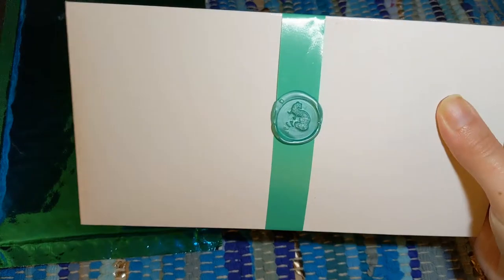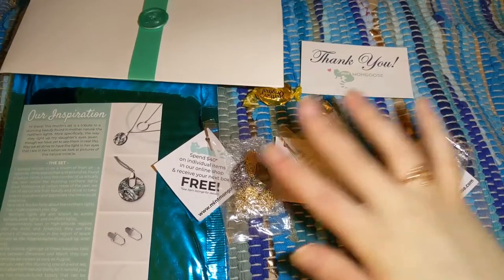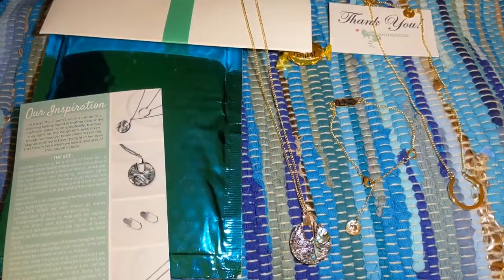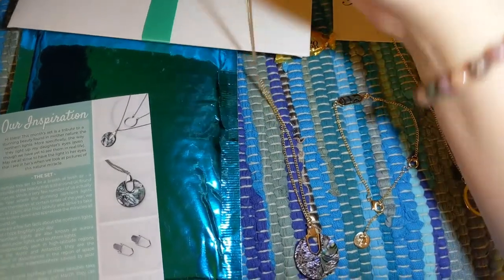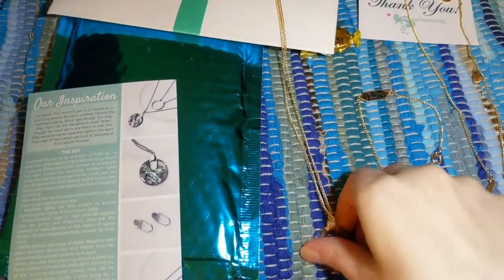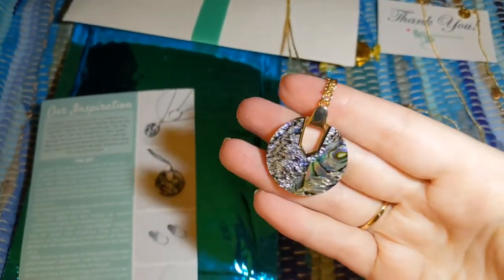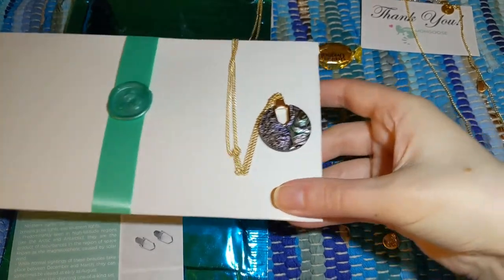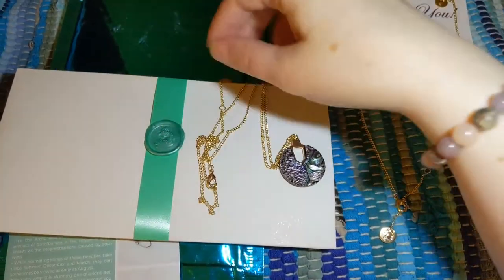It always comes in this iconic little envelope with the Mint Mongoose seal and a Werther's candy. We've got three gorgeous pieces this month, very nicely wrapped. This first one is a very long necklace — I got it at the shortest possible adjustment. It is very adjustable but very long. It's absolutely gorgeous and very lightweight; it would go well with a lot of turquoise-type tops. I love the colors, the sparkle, the shine, and the gold chain.